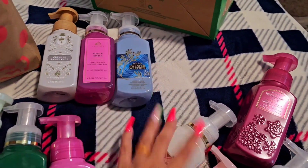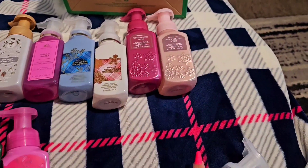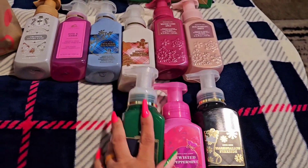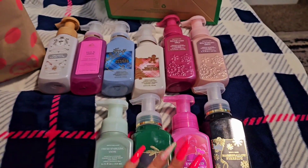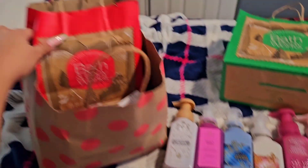Let me just put them right here on the side. Some of them I do put in Tony's bathroom too — my husband. Mostly the pink ones are going to be for my bathroom and the kitchen, and then the other ones are going to be for Tony's bathroom.